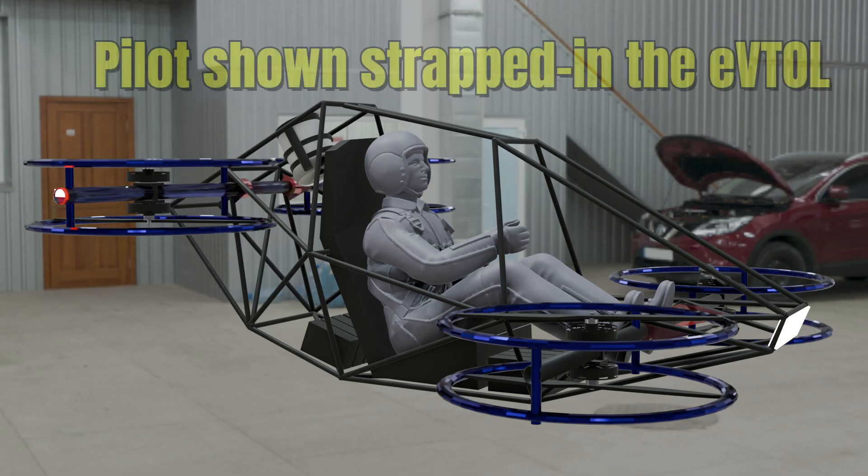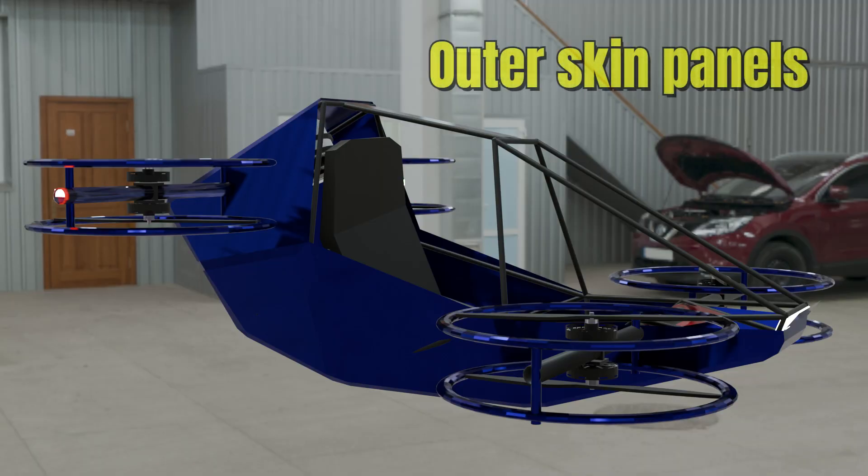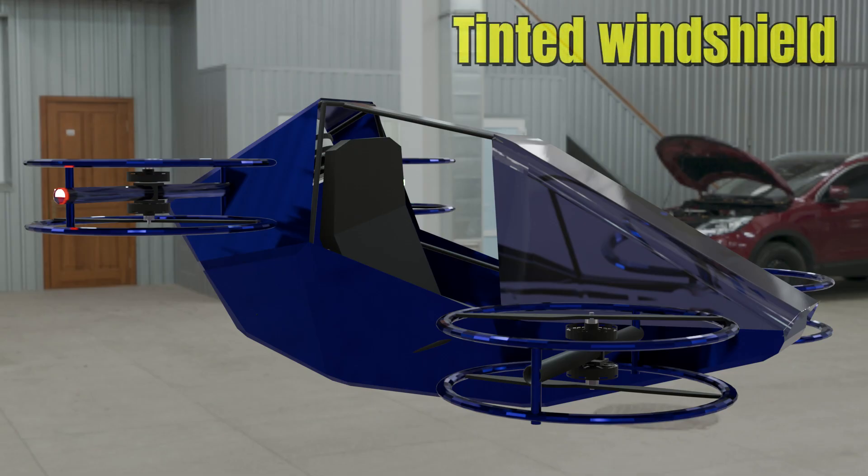For reference, the pilot is shown strapped into the eVTOL. The outer shell is formed from ultralight skin panels, seamlessly joined for aerodynamic fluidity and visual appeal. Out front, a tinted windshield cuts glare and conceals sensors, completing the Raven's sleek predatory silhouette.